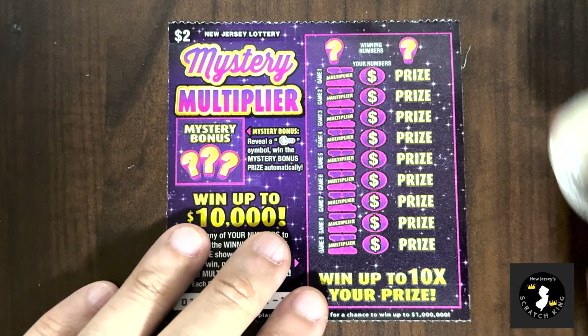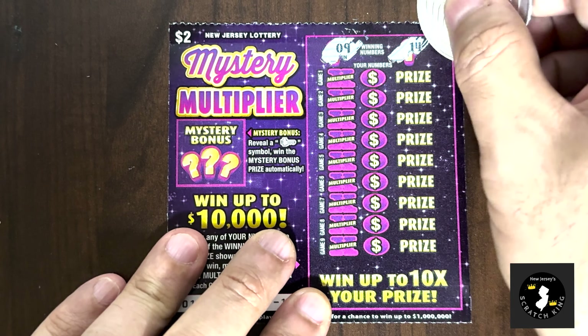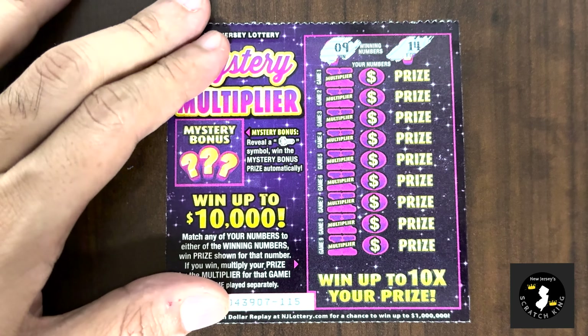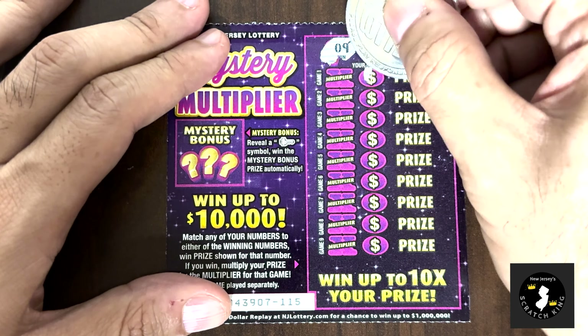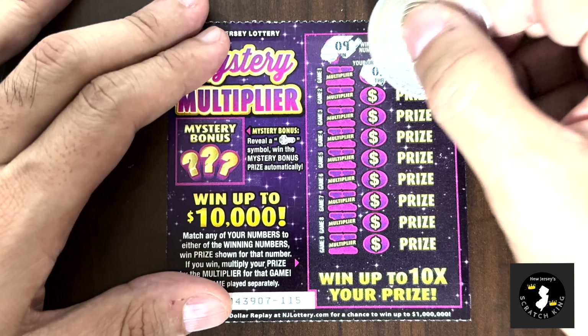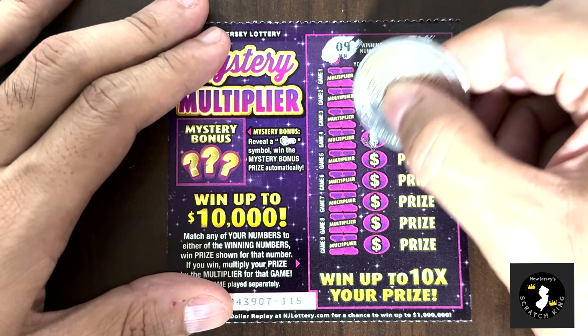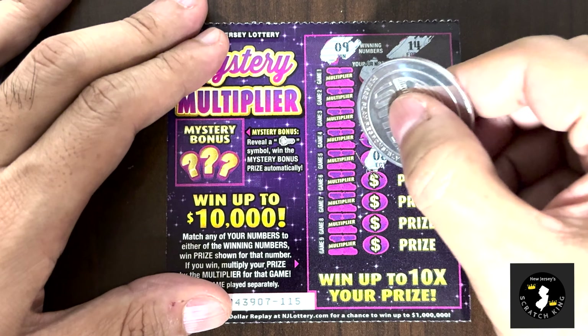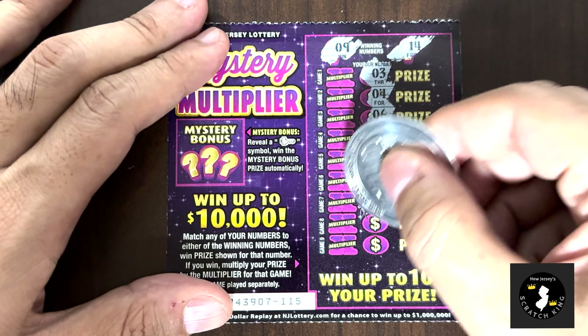I've got to match my numbers to the winning numbers. The winning numbers are 9 and 14, and I can multiply the prize amount and win a mystery bonus — so there are lots of little ways to win. We got a three, a four, a six, a twelve, an eight, a twenty, and a fifteen.